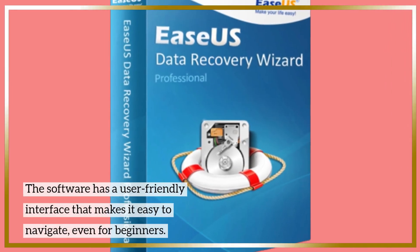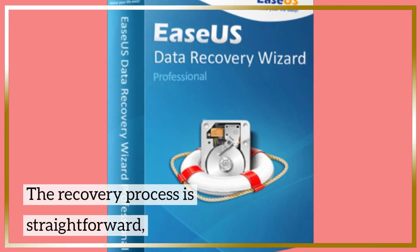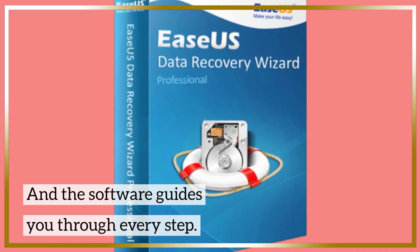The software has a user-friendly interface that makes it easy to navigate even for beginner users. The recovery process is straightforward and the software guides you through every step.